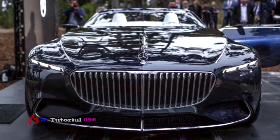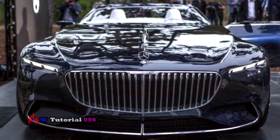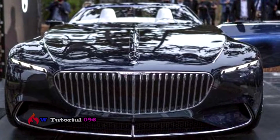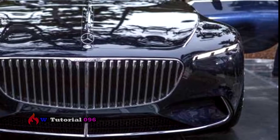Up front, a modern interpretation of the Mercedes-Maybach grille has narrow horizontal struts, and its chrome finish plays well off the nautical blue metallic paint. Mercedes reps say the grille was inspired by a pinstripe suit.